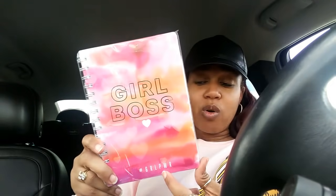Then this is another girl boss item — at the bottom it says hashtag girl power, and 'girl boss' is in gold foil with little hearts all over it. I'll be giving those away.